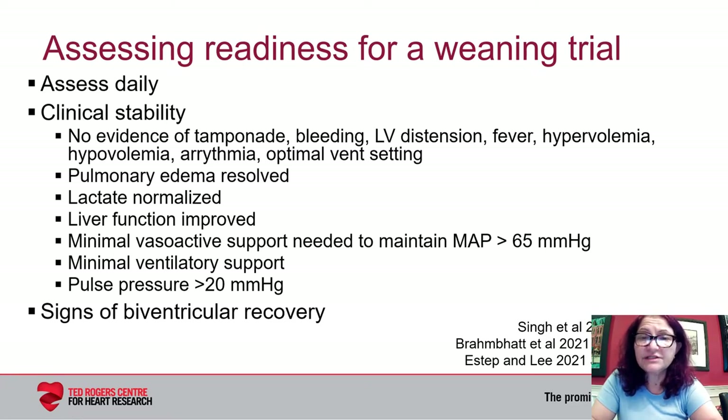ELSO also states that before attempting weaning, there should be signs of biventricular recovery, and they suggest assessment of aortic pulsatility and myocardial contraction for recovery in addition to end organ recovery. This is where echo is key. The problem is that there are no guidelines with respect to how often one should image these patients. My message to you would be to use echocardiography as a daily assessment tool for looking for the potential for ventricular recovery and to rule out complications that would change the course of treatment.